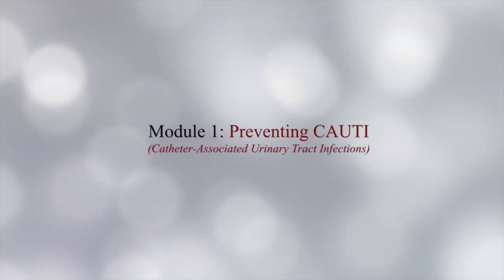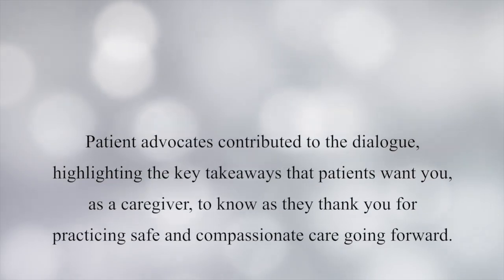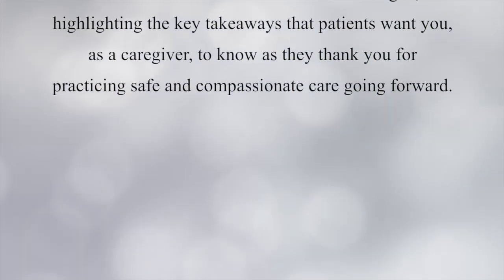This concludes Module 1, Preventing Catheter-Associated Urinary Tract Infections in the Patient's Perspective Series of Safety and Care. Patient advocates contributed to the dialogue, highlighting the key takeaways that patients want you as a caregiver to know, as they thank you for practicing safe and compassionate care going forward.